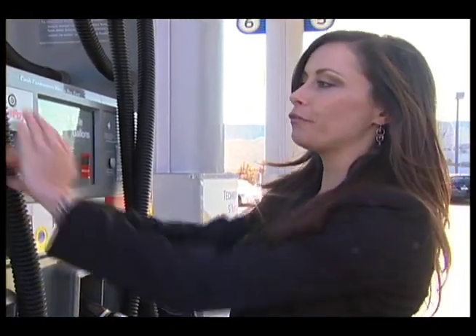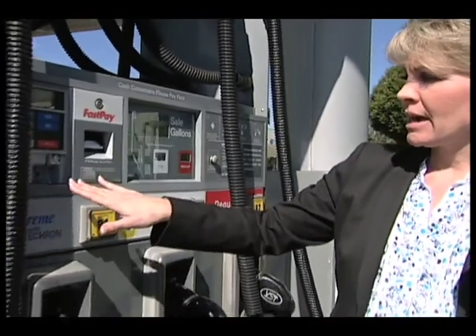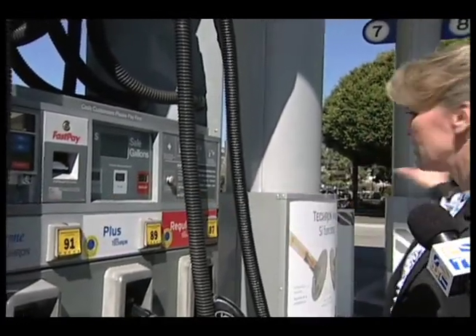You always want to be aware of your surroundings, no matter what time of day. And when entering in personal information, always make sure to cover the keypad. When you look at the pump, make sure the card reader is inset into the pump. A lot of times skimmers are sticking out, so if there's one that does not look like the other card readers, that would obviously be an indication.